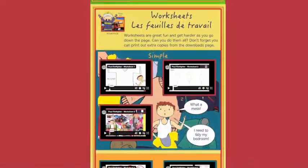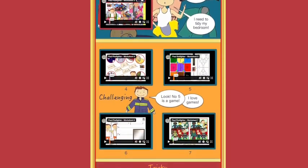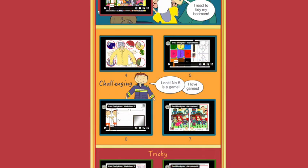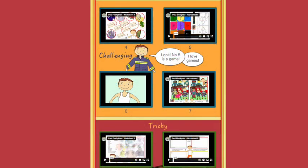There are ten animated worksheets. These are needed when you have the worksheet in front of you, but are also useful to watch as stand-alone videos to keep getting used to the new language you are learning.